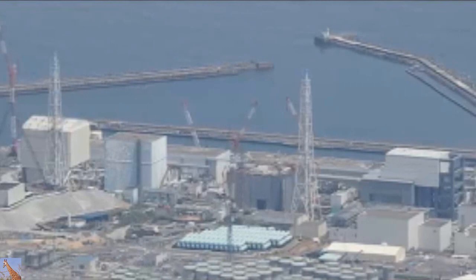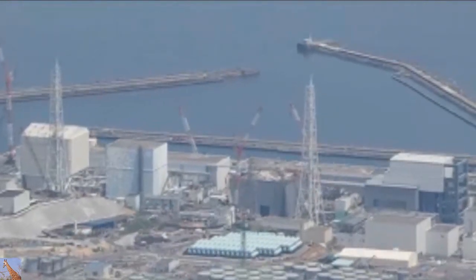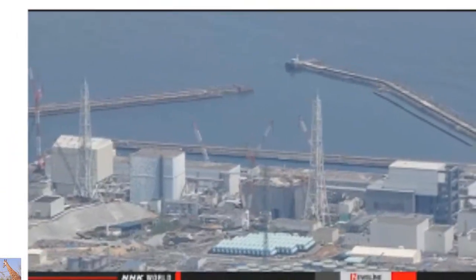They estimate that more than 10,000 tons of the water has flowed into tunnels beneath both reactors.